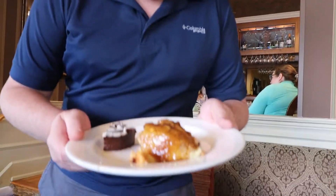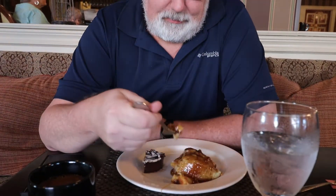A little bread pudding, a little chocolate. This is Juan Carlos's favorite — bread pudding with a bourbon caramel sauce. Very, very good. And I'm not a huge bread pudding fan, but this is really good.